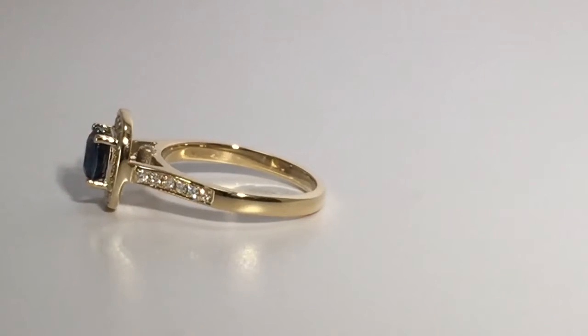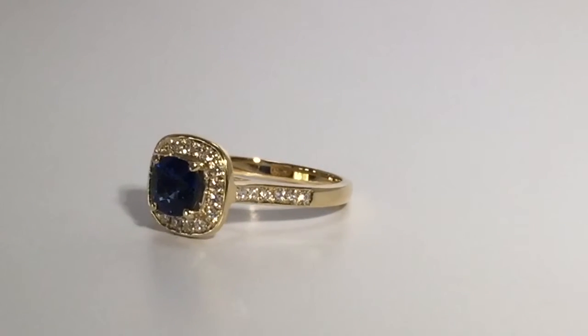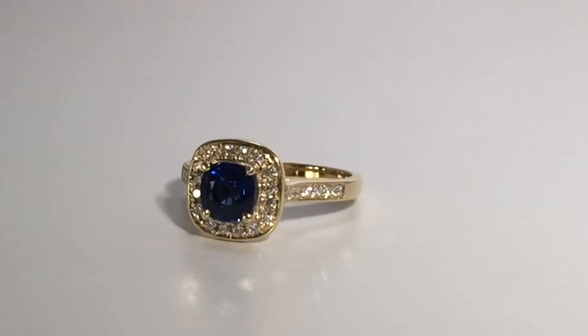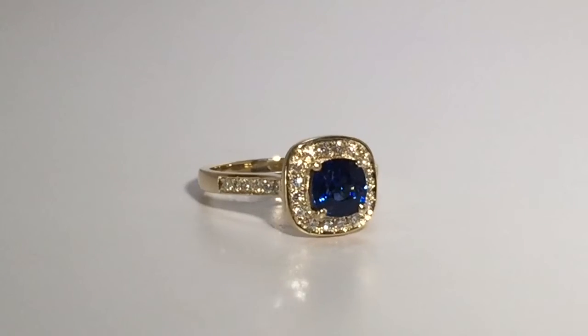If you've ever bought gemstone jewelry before, you know how important color is, and this cushion cut blue sapphire is the real hero of this vintage diamond halo style ring.